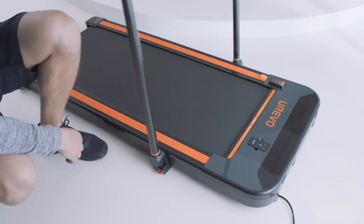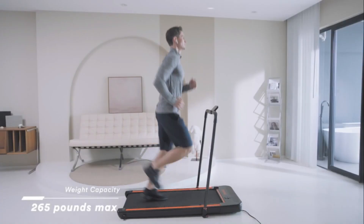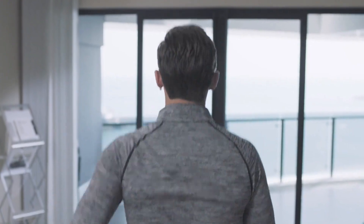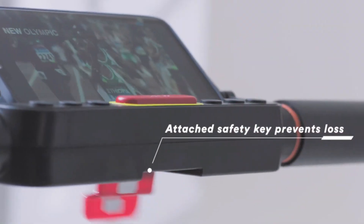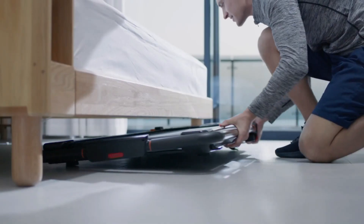With its compact and foldable design, it's suitable for home or office use, allowing you to incorporate movement into your daily routine. Despite its budget-friendly nature, the Urivo Treadmill doesn't skimp on essential features. It offers adjustable speeds, a user-friendly console, and quiet operation, making it an ideal choice for those mindful of their knee health on a budget.